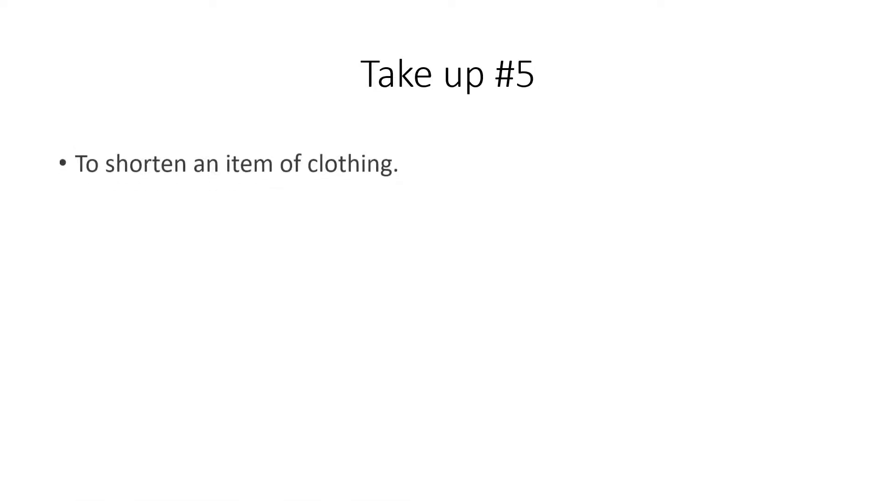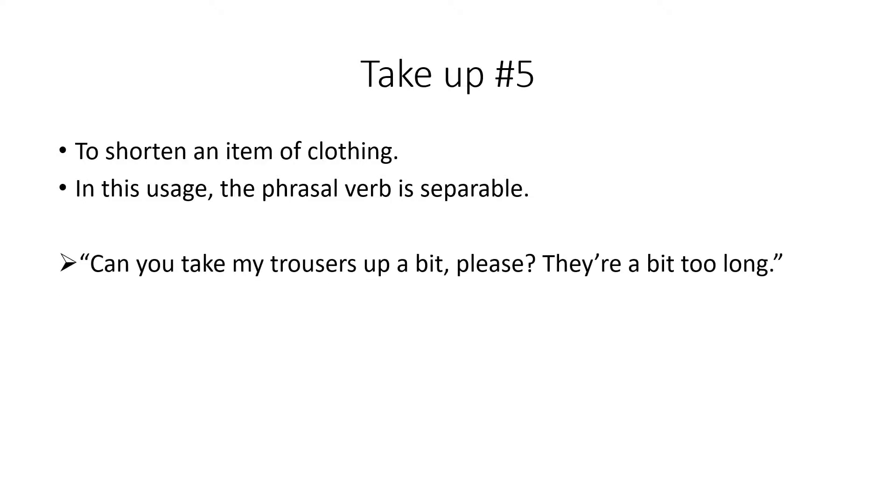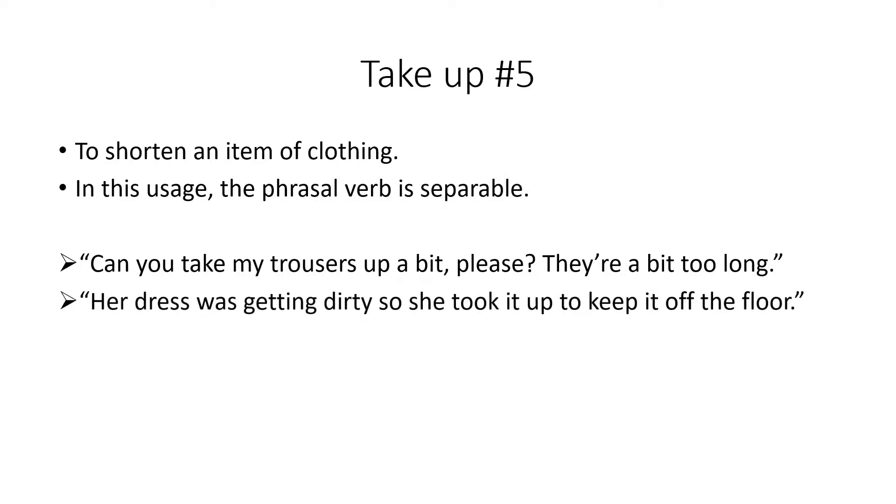We also use take up to shorten an item of clothing, and here the verb is separable. For example: 'Can you take my trousers up a bit please? They're a bit too long.' Or: 'Her dress was getting dirty so she took it up to keep it off the floor.' Remember we had take in, which was to make something smaller — take up is similar but we're making it shorter.